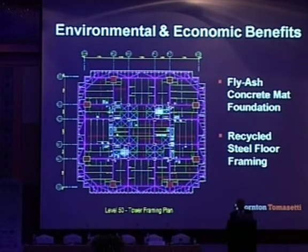This shows the typical framing of the floors. Because of the massive foundation, we were able to use fly ash for the concrete mat, reducing the use of cement, and the waste from coal was utilized as a structural material. For the floors, recycled steel was specified, so natural resources did not need to be consumed to produce new steel.